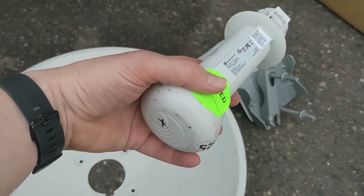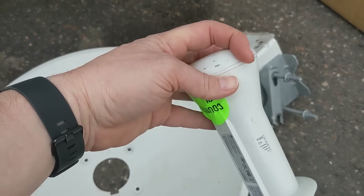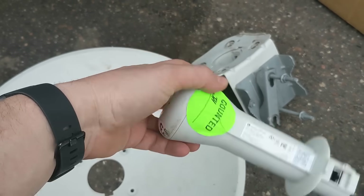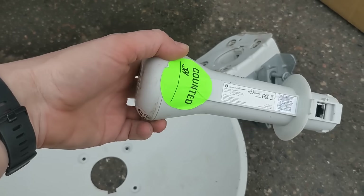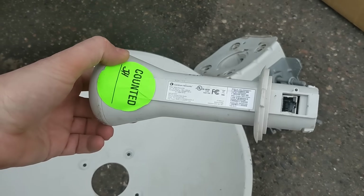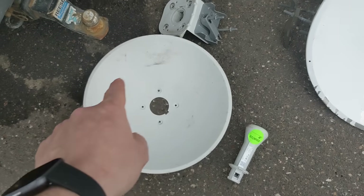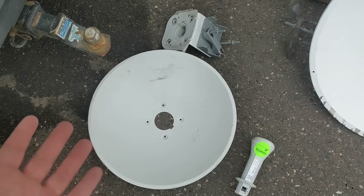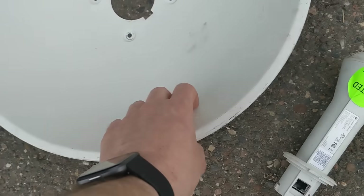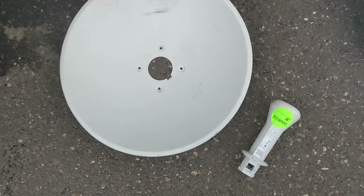Maybe I'll do a teardown on these just because I'm kind of curious what's in here. If we pop this open, is it a reflector? Is it a patch antenna? What does this have inside? That might be a future video where we break it open and see what makes it tick. These little 18-inch dishes are also pretty small for anything satellite-related. They're a good size for Wi-Fi, but I don't know if they're useful for too much other than their original purpose.